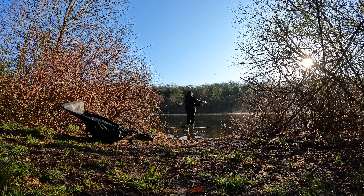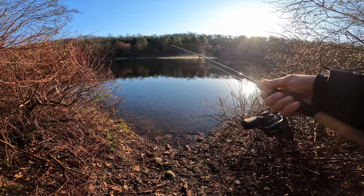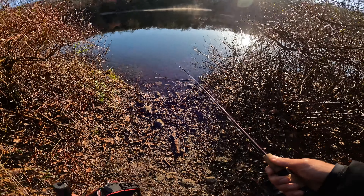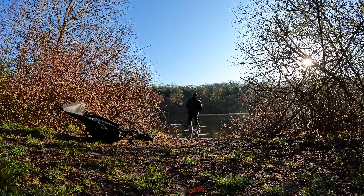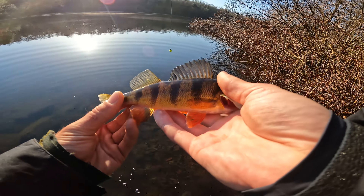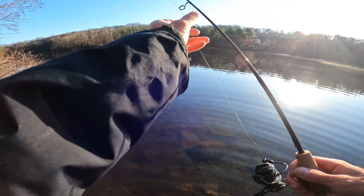This looks pretty good — I say we fish here for a bit. Look at that fog. Isn't that beautiful? Of course, I'm not rolling when I catch a fish. But I guess there's perch in here, so that's cool. Sorry I wasn't rolling. Later, Skeeter.